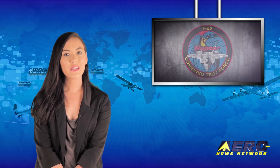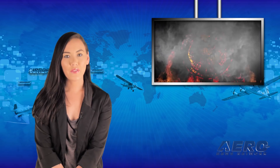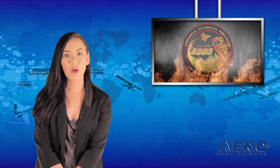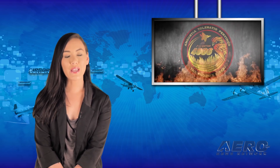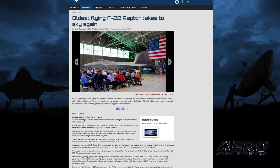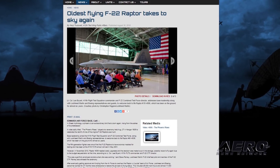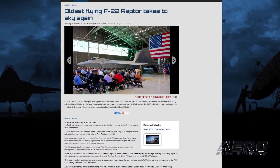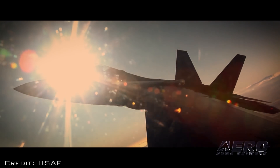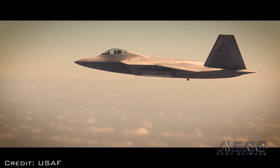A phoenix is an extraordinary bird that is born again, rising from the ashes of its predecessor. A video aptly titled The Phoenix Rises was shown at Edwards Air Force Base to celebrate the rebirth of one of the original F-22 Raptors ever built. The 411th Flight Test Squadron and F-22 Combined Test Force, along with Lockheed Martin and Boeing representatives, welcomed back to life Raptor No. 91-4006, which had been grounded for almost six years. The fighter was one of the first F-22 Raptors to have avionics installed for testing and has been at the 411th FLTS since May 2001.